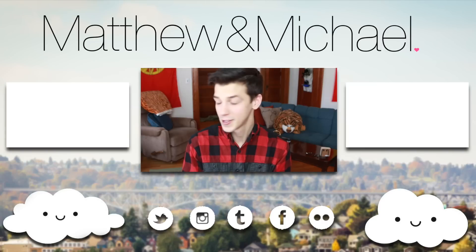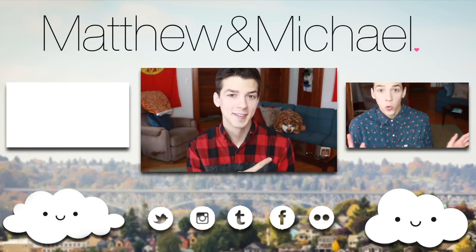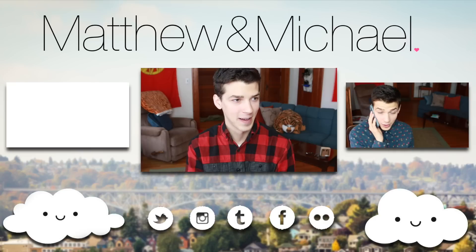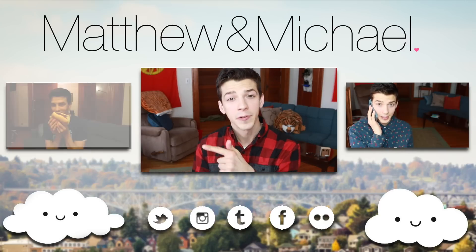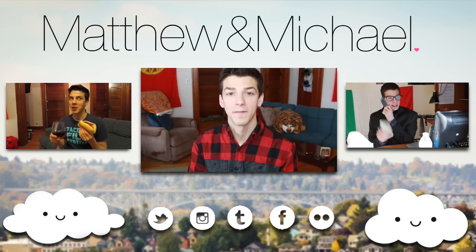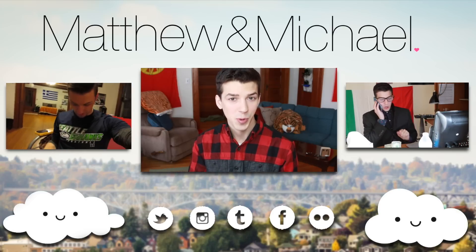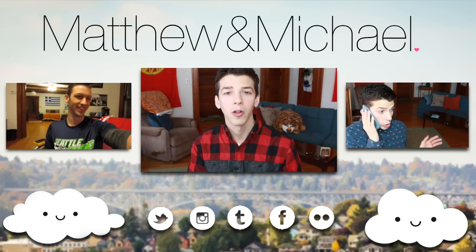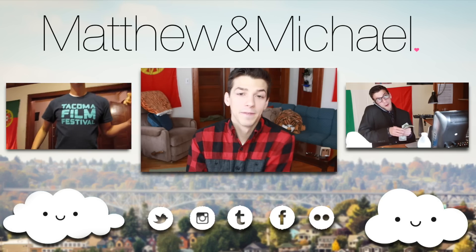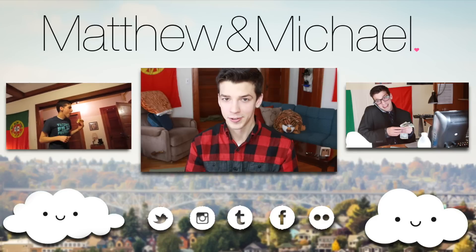Thank you for watching everyone and I'll see you next Wednesday. We got a closeout screen now — this is cool. Click this video here if you'd like to see this amazing raging rant on customer service, and click the video here if you'd like to go to Michael and my second channel where we post more daily vlog stuff. That video is about the Super Bowl. You can find me on all of my social media links in the description below.